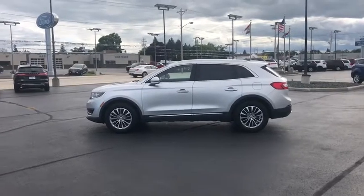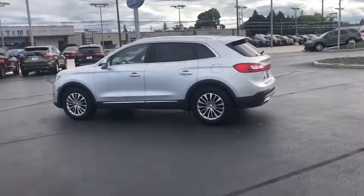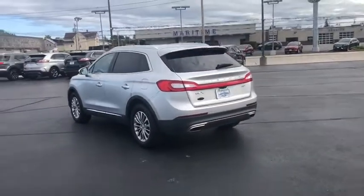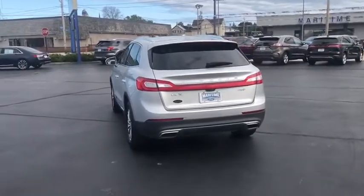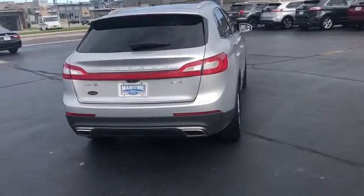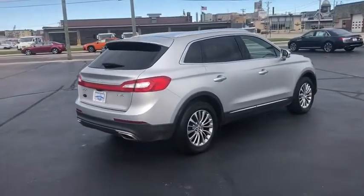Looking for the right vehicle? Check out the 2016 Lincoln MKX. The Lincoln MKX offers performance and a distinctly powerful ride that's ahead of the curve. Boasting excellent launch and acceleration with a powerful engine that delivers plenty of horsepower, the Lincoln MKX is truly empowered for action.